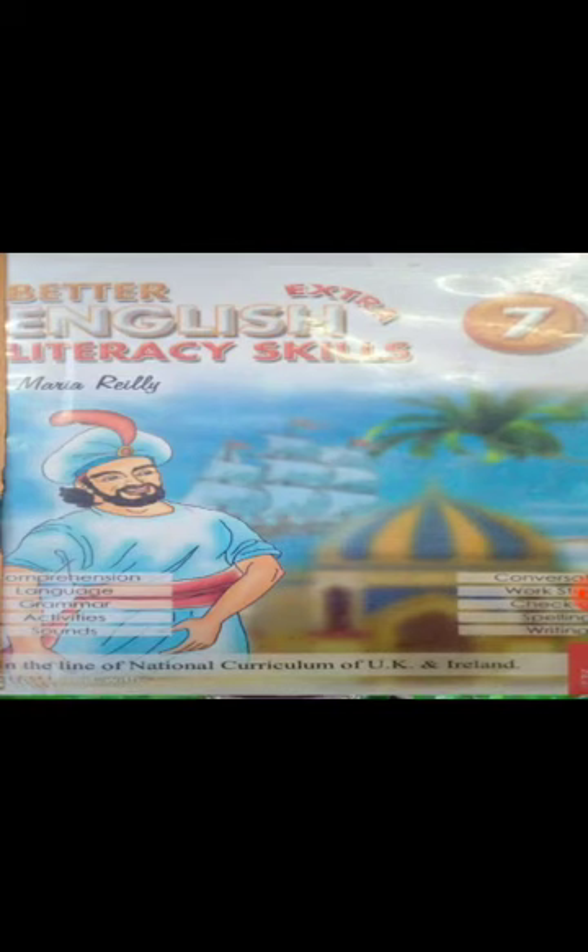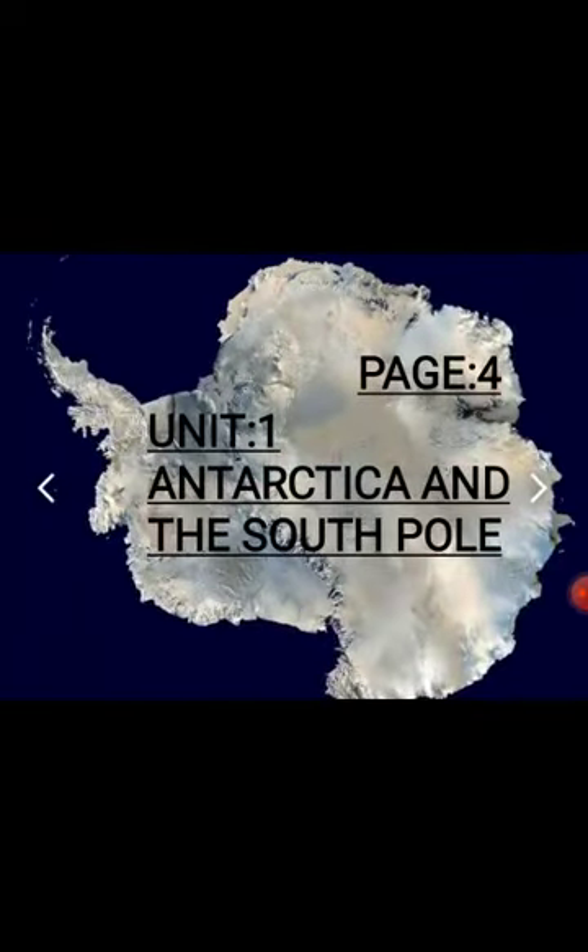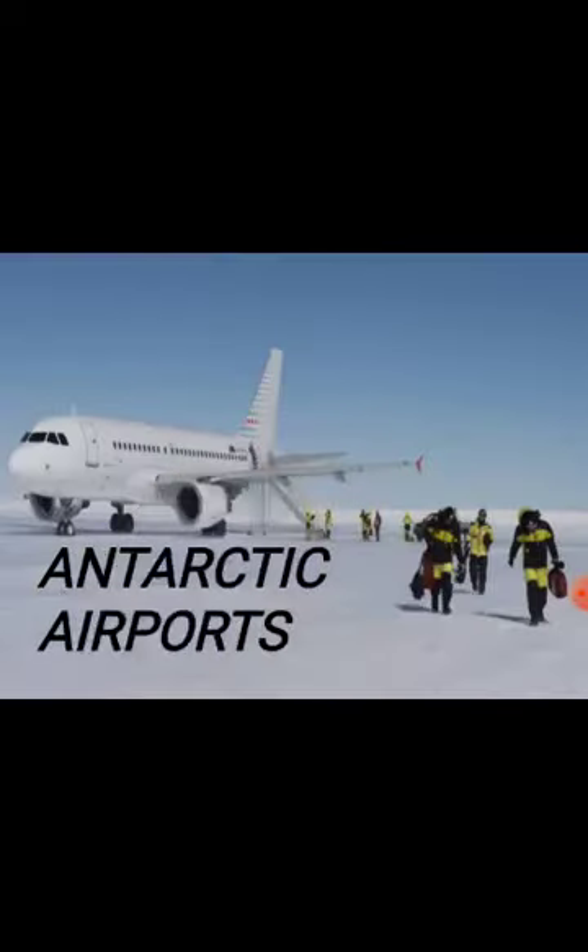Bismillahirrahmanirrahim. Assalamu alaikum dear students. Hope you all will be safe and sound. I am here with a new lecture of English grade 7. As we have started our unit 1, Antarctica and the South Pole, today we are going to read the last topic of this unit, and that is Antarctic airports.